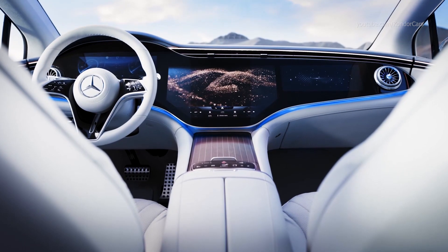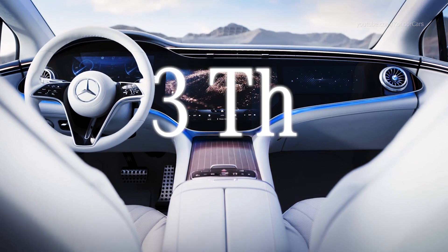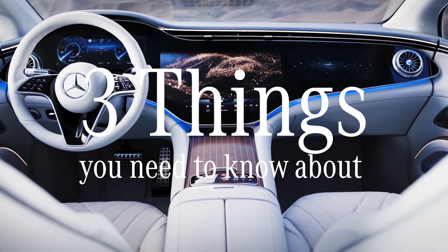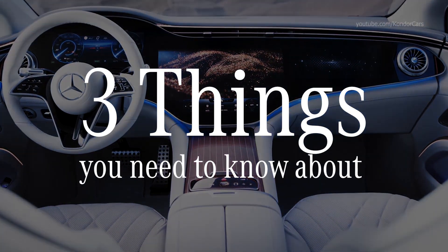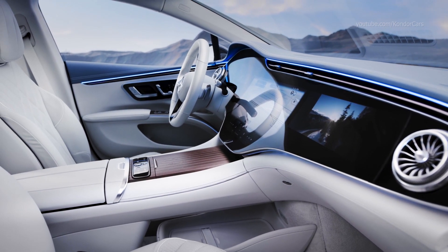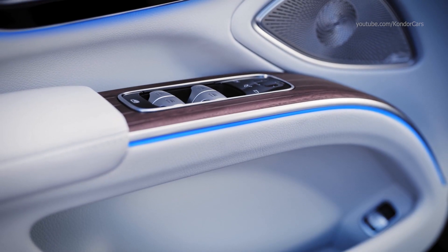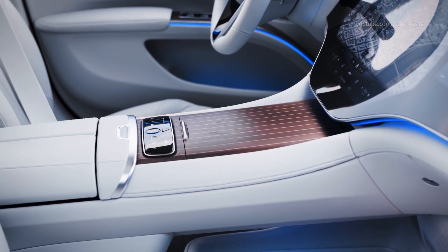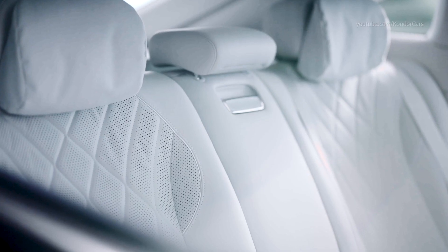Let's have a look inside. Three things you need to know about the interior of the new EQS, which is a holistic fusion of analog and digital design that delights all senses. First: no smell, no noise, no stress. With its reference to the architecture of modern homes and the usage of avant-garde materials, the EQS becomes a new living space for driver and occupants.